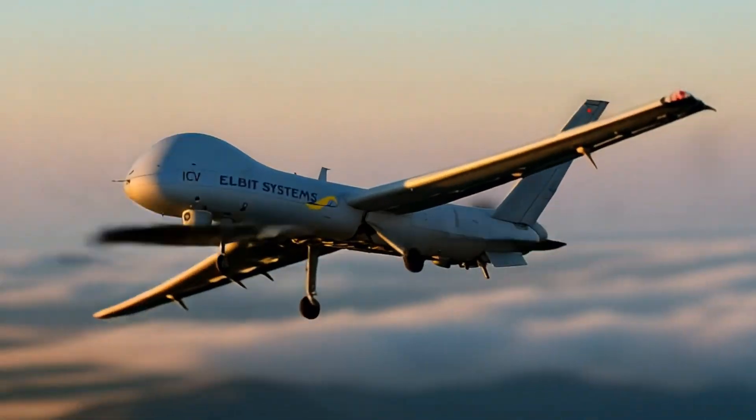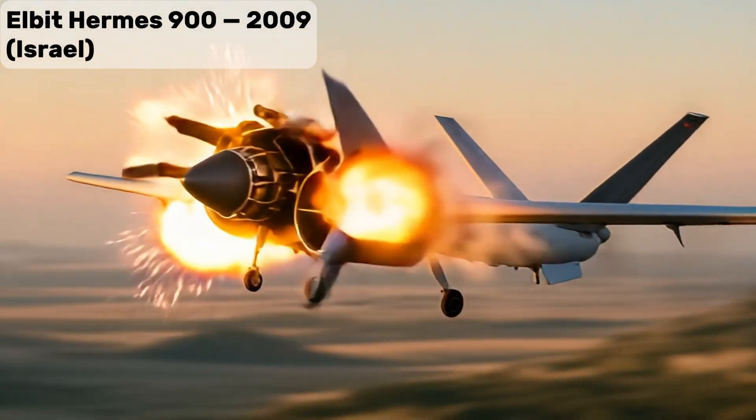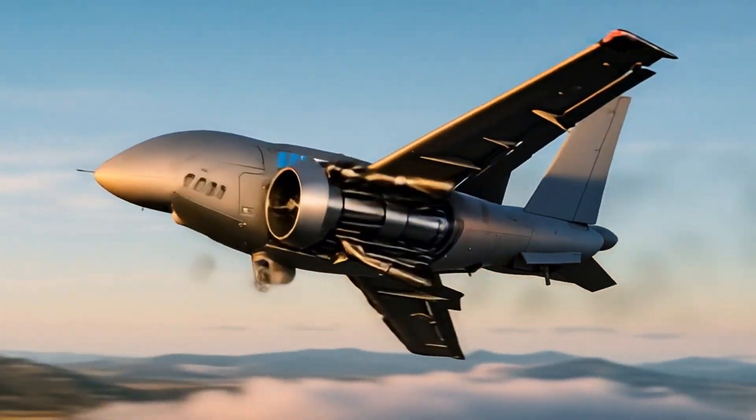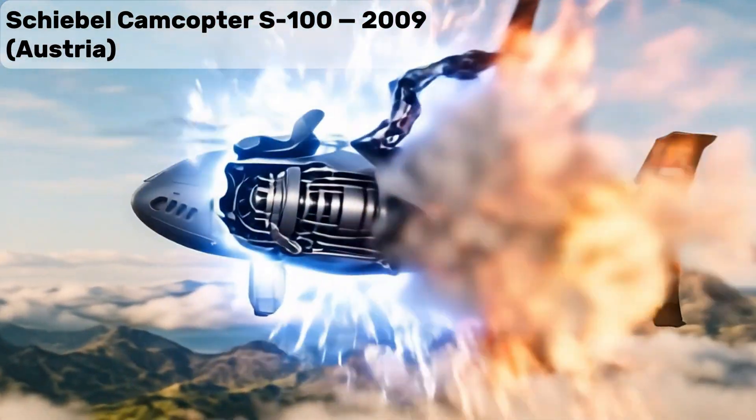Elbit Hermes 900, a longer-endurance, higher-altitude tactical UAV for extended border monitoring. Schiebel Camcopter S-100, an unmanned helicopter used for maritime and border surveillance.